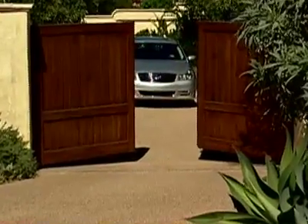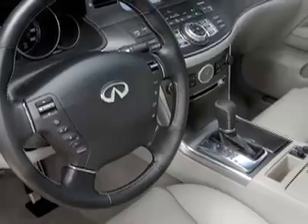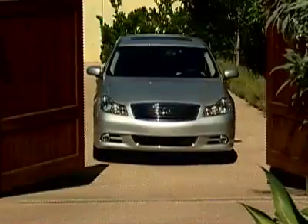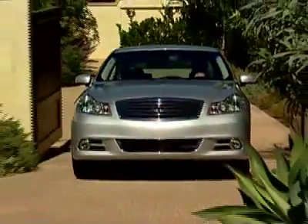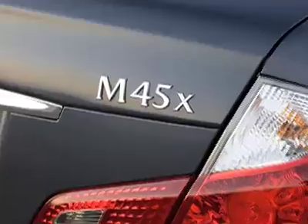The Infiniti M has successfully blended heady Japanese style with classic luxury. The look and feel of the interior is world-class, with comfortable seats and a full array of standard safety equipment. Infiniti has also expanded the M sedan lineup with an all-new all-wheel drive model, the M45X.